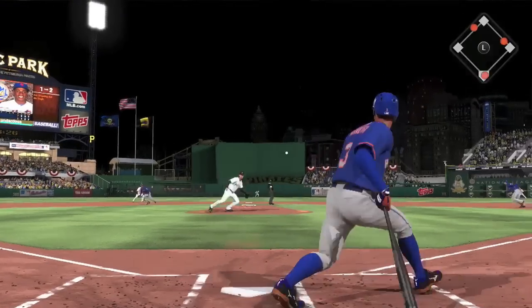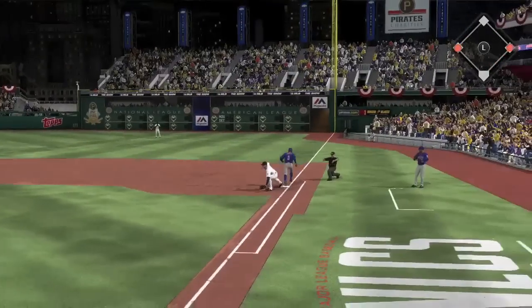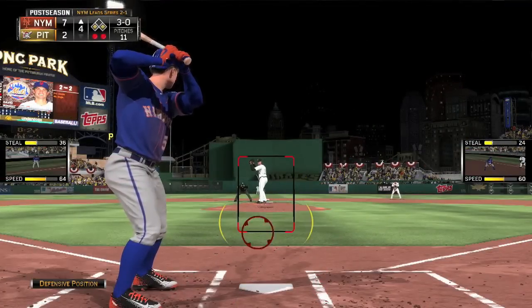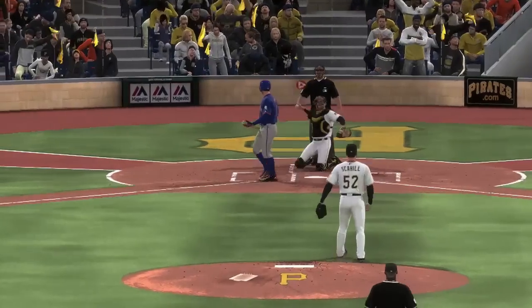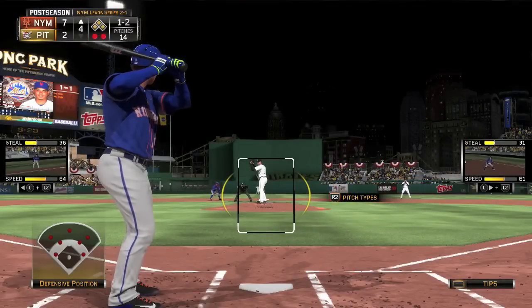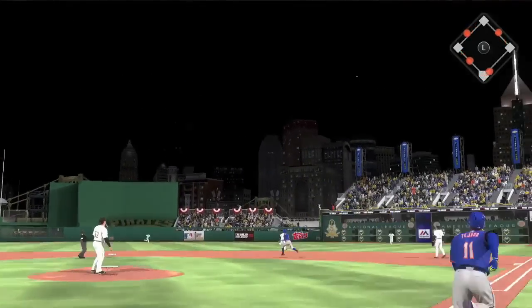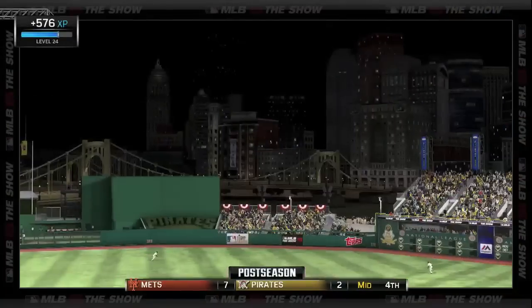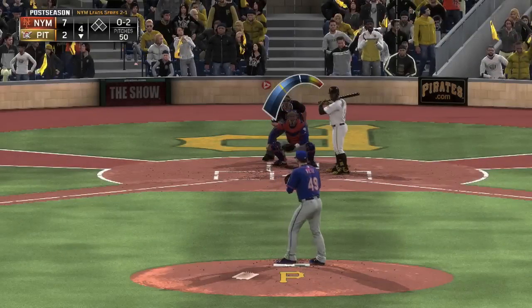Granderson chops back to the pitcher — they could get two, but Granderson is too fast to double him up, so the inning continues. On a very borderline 3-0 count, David Wright is awarded ball four, loading the bases again. Tejada lifts one to right field to finally end the inning. Already a disastrous fourth inning for the Pirates — they're now down 7-2.